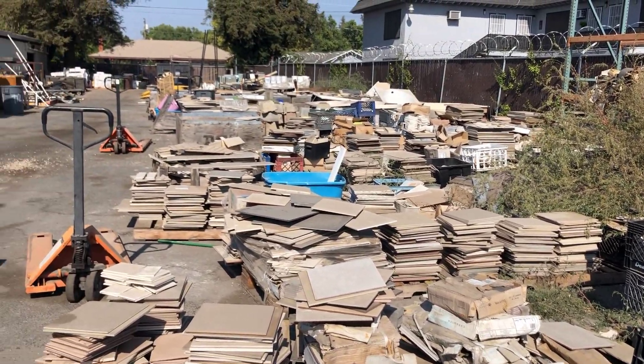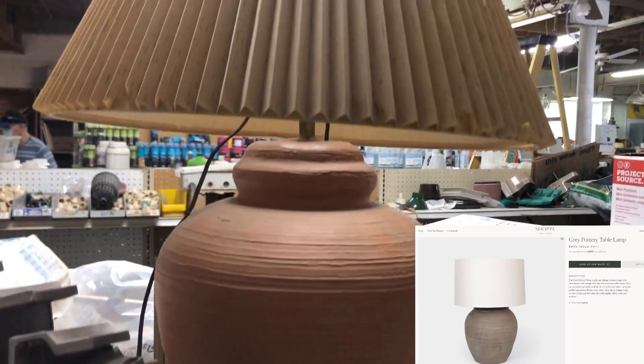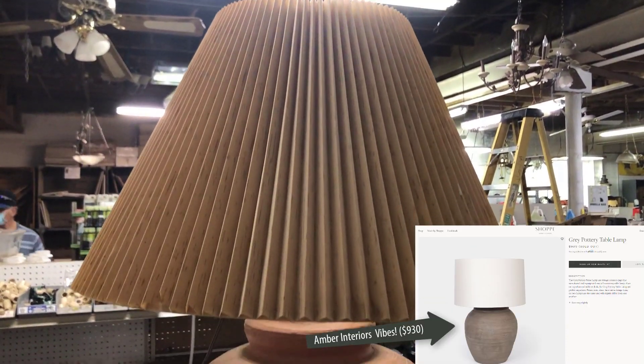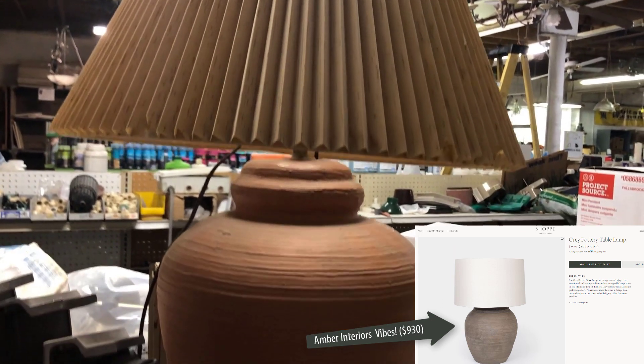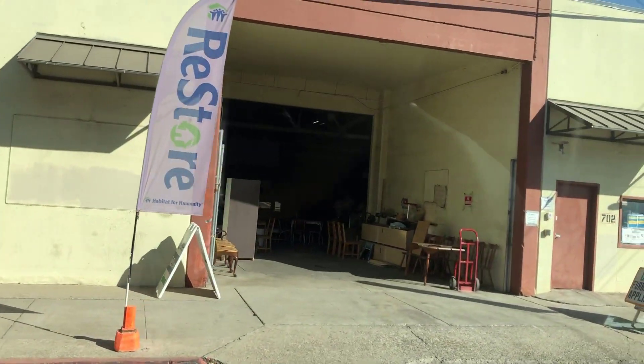Inside I stumbled across this lamp, and I already have a lamp — I just did a DIY on a lamp if you want to check that out. But this one was so, so pretty. I love the texture on it and it was only ten dollars. I cannot pass it up.